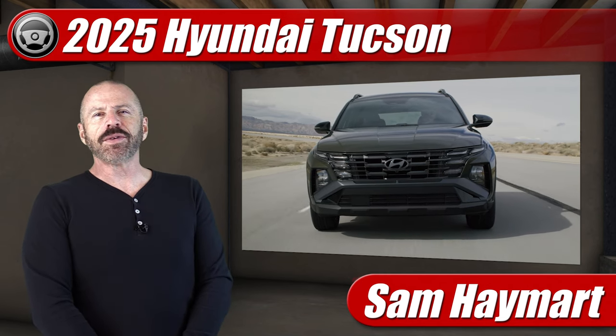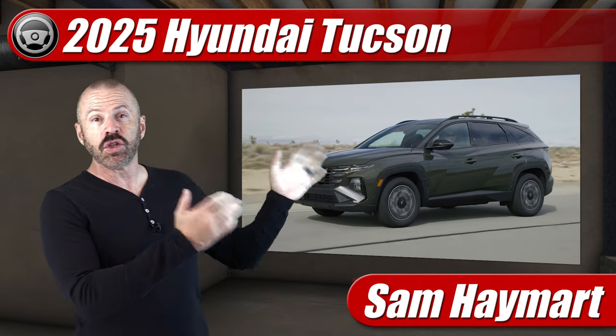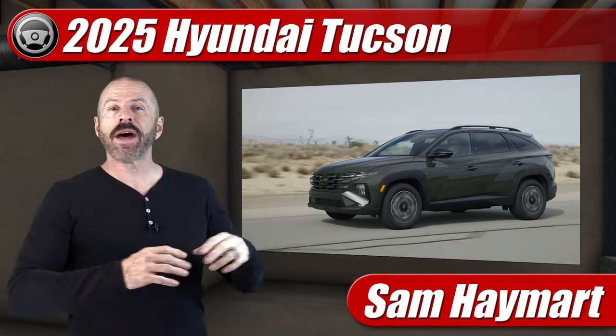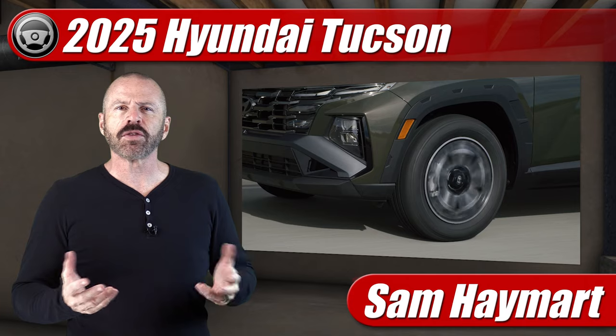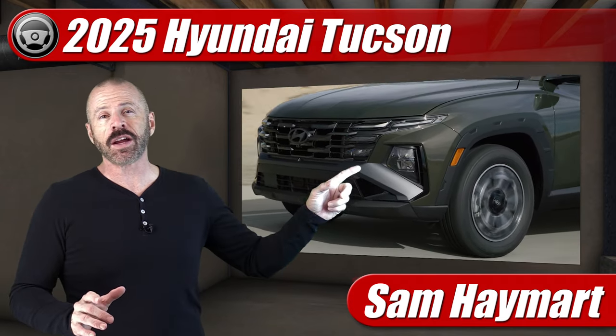Hey, my good friends. Sam Hamart with Test Driven TV. Show season is upon us again and the New York Auto Show is not without reveals and new vehicles, redesigned vehicles, and a lot of stuff to see. And Hyundai was there with a redesigned 2025 Tucson, their most popular model.